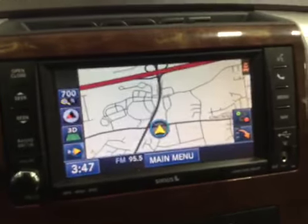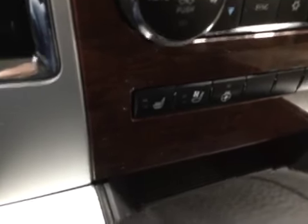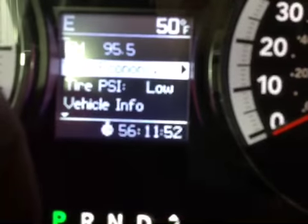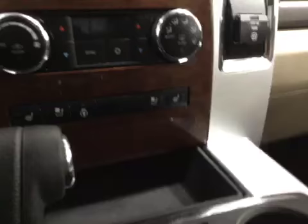You've got your navigation along with your reverse camera. Four wheel drive. Heated and cooled seats along with your heated mirrors. As you can see, 78,000 original miles.